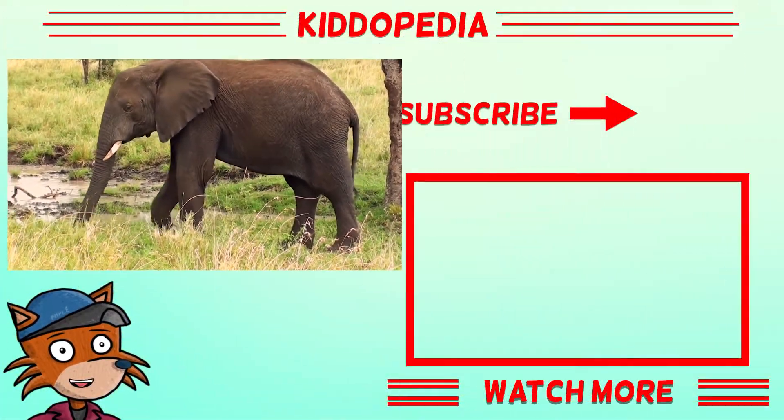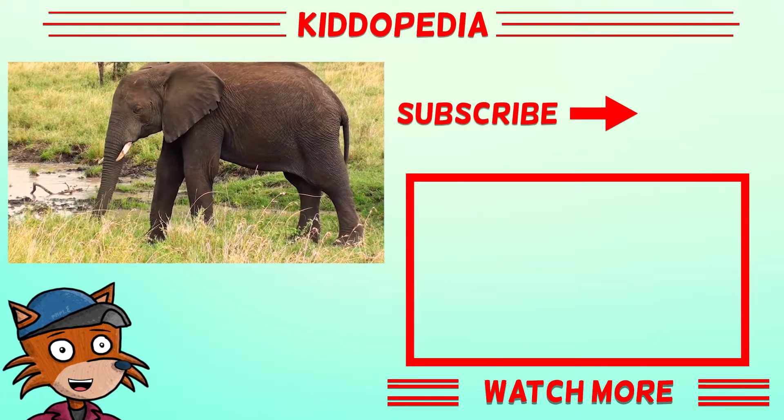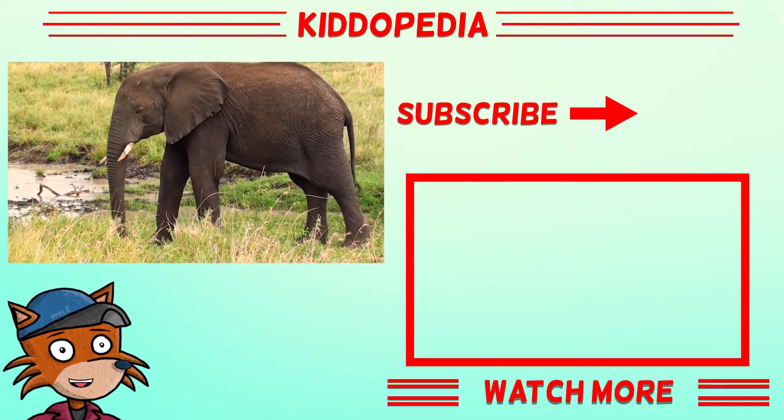Thank you for watching this video on Kidopedia. Don't forget to subscribe to our channel to learn more about animals.